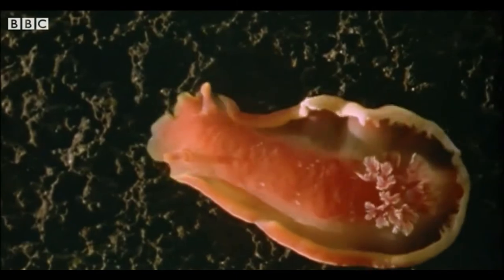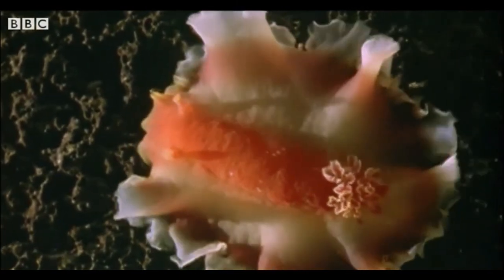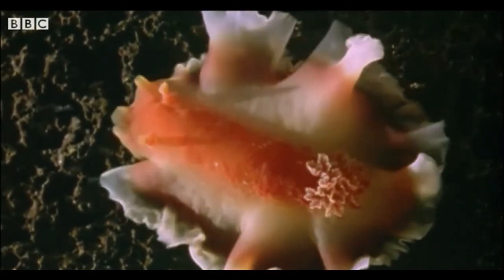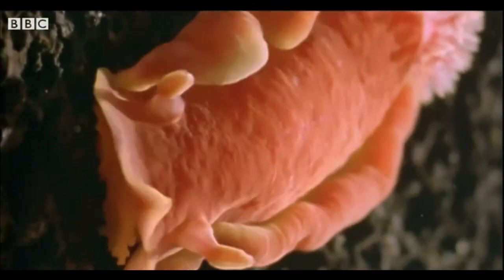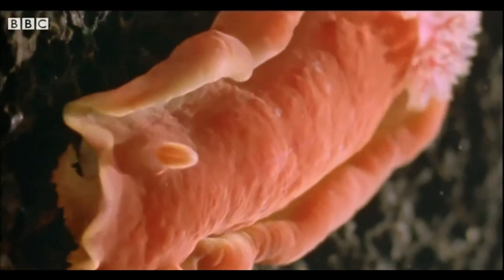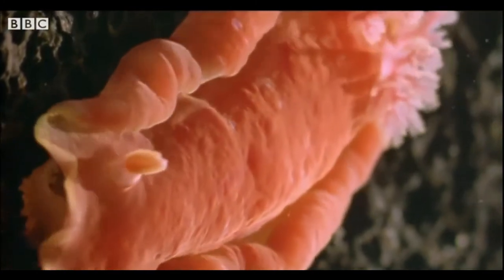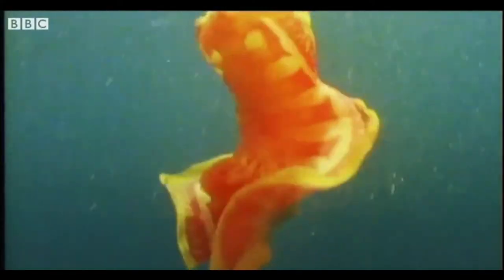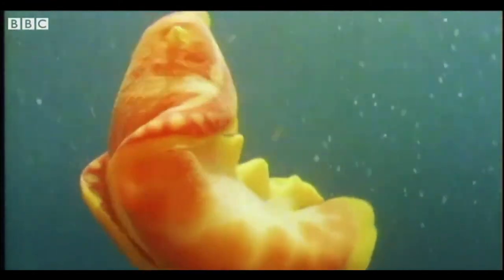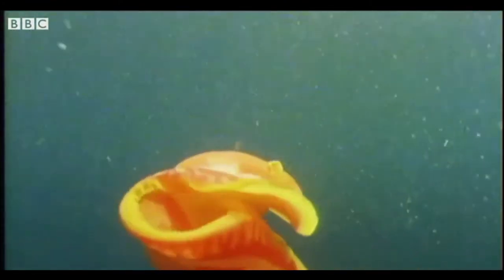Look at this creature. It's a type of slug that lives in the sea. It's a wonderful colour. It's called a Spanish dancer. The Spanish dancer sways around in the water, a bit like a dancing lady.